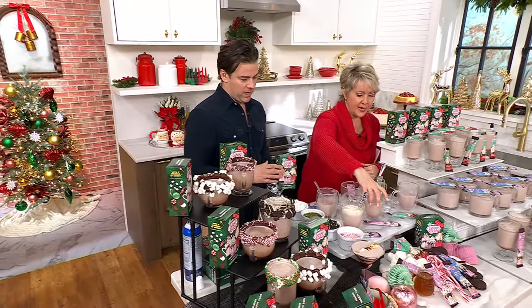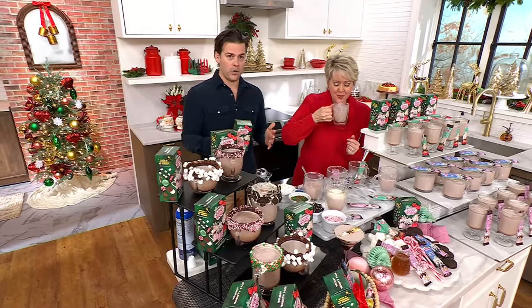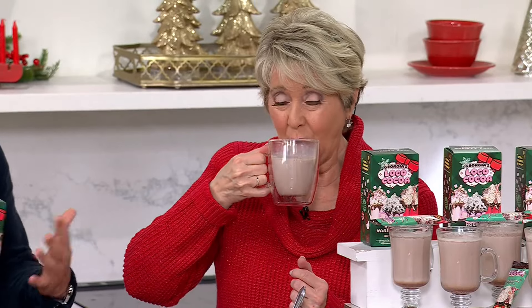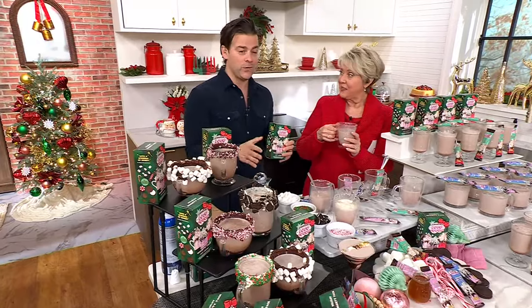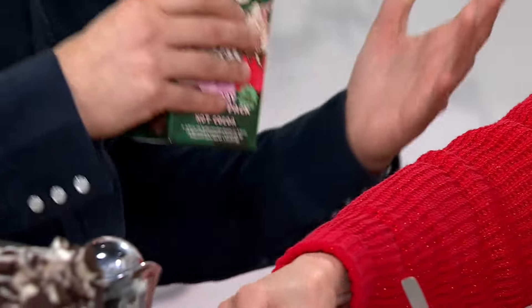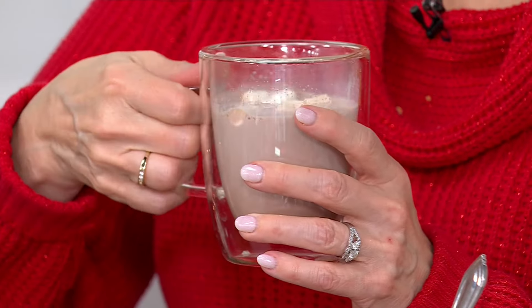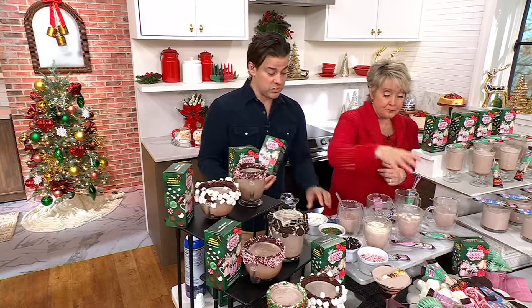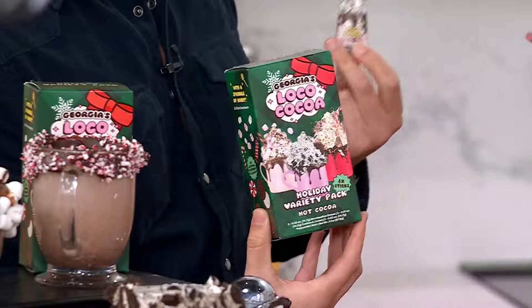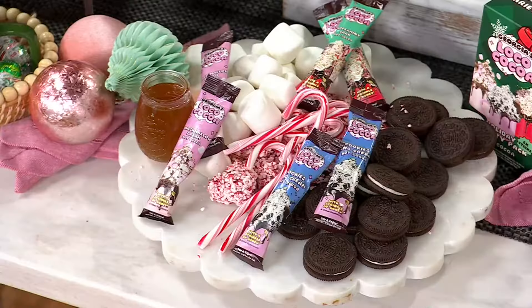The next flavor is our marshmallow dream. This is our twist on the classic hot cocoa with marshmallows, except you don't need to have marshmallows on hand — you can just have one of these in your bag. We've infused a delicious hot cocoa with all the flavors of marshmallows, so you don't have to worry about it. You can still add all the great toppings, but you don't have to have them on hand if you're going away. These are such a great gift. You can fit four in your bag — they're amazing as stocking stuffers, and since they're sticks that are pre-portioned, there's no waste.